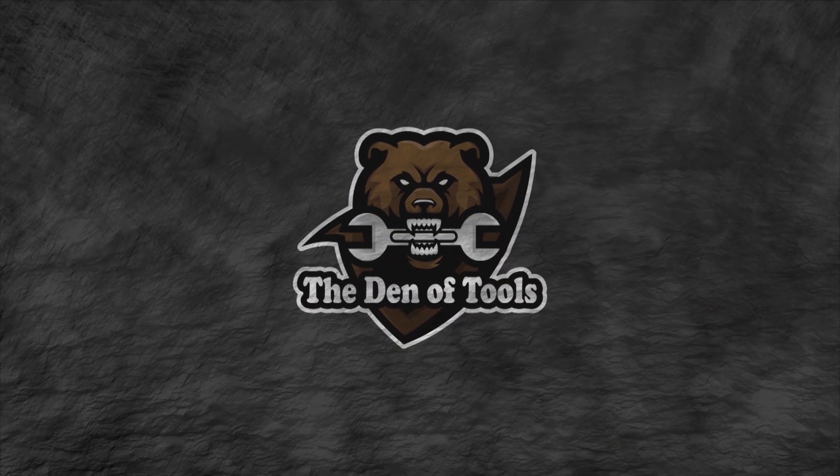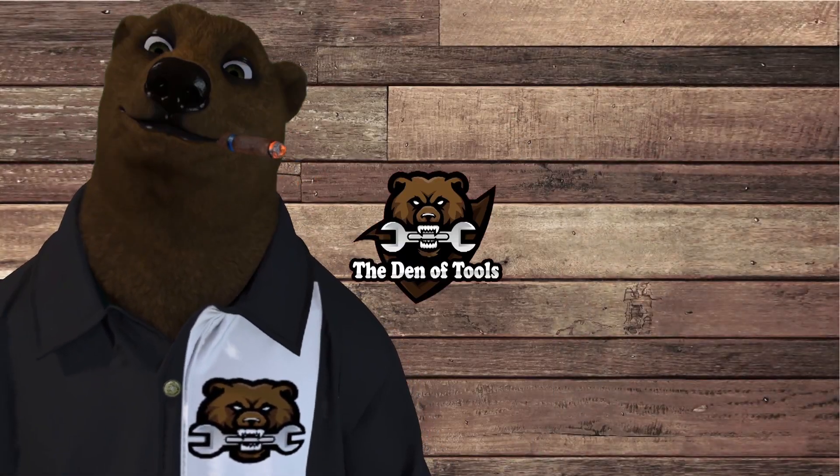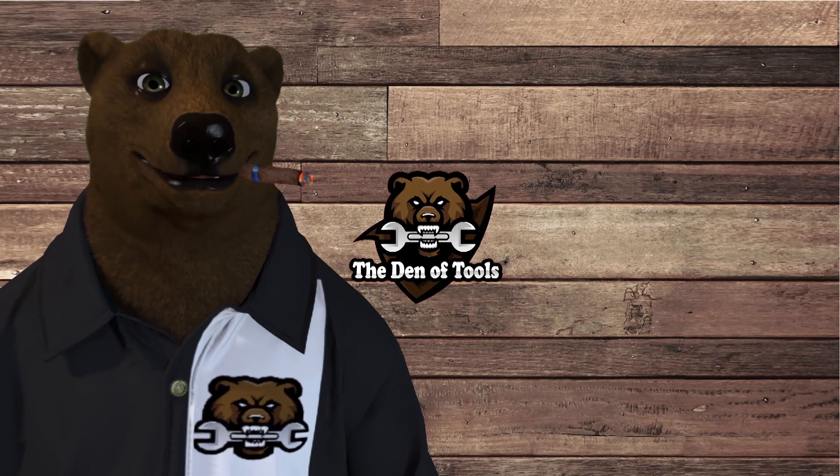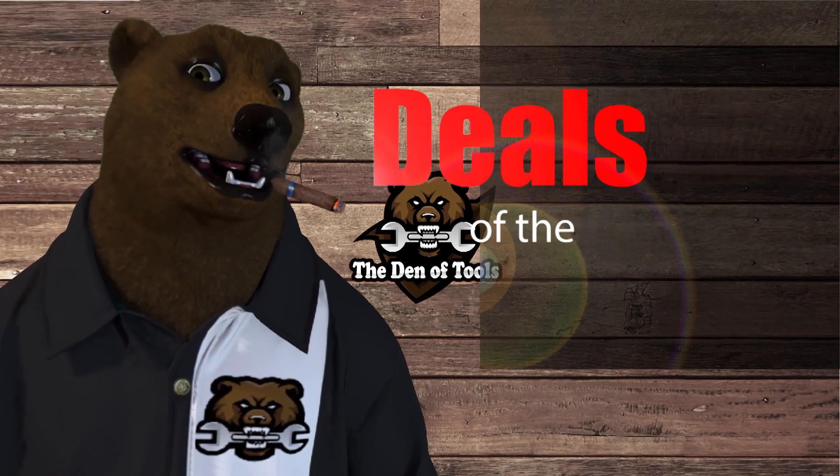Welcome to the Den of Tools. Hi-de-ho guys and gals, it's Red, your friend of the neighborhood Tool Bear, back again here in the old Den of Tools. Today is Monday, July 26th, which means it's time for Deals of the Week!